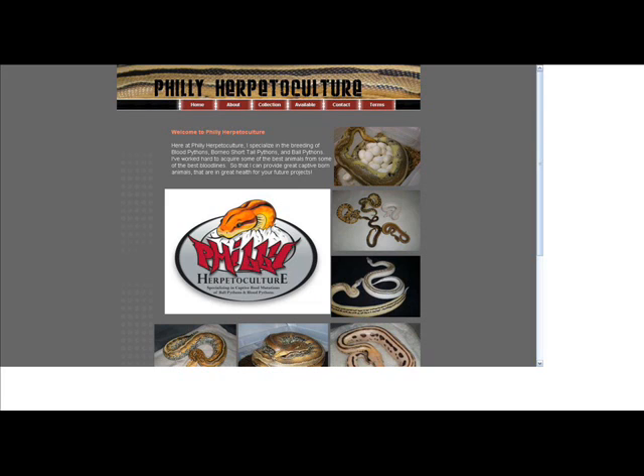Not a problem. For those of you who don't know, I built Matt's website for him over at phillyherp.com. Just go check it out, see what he's got going on. He's got a lot of stuff going on over there.